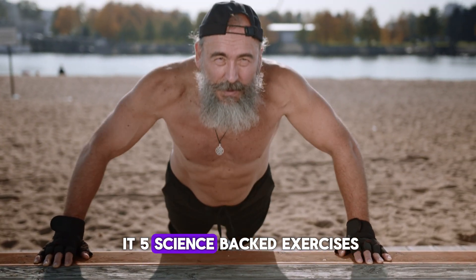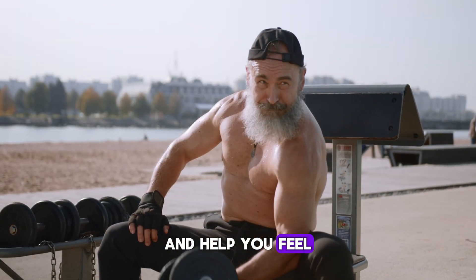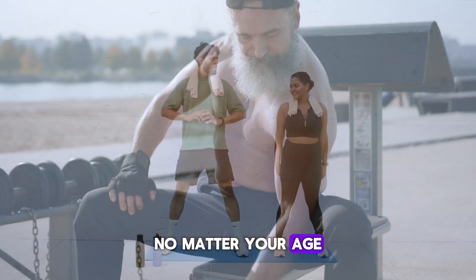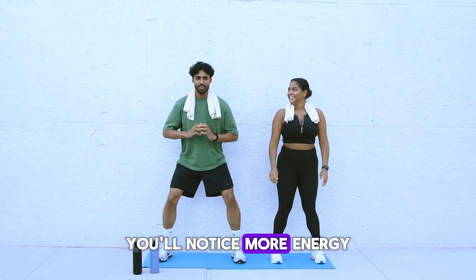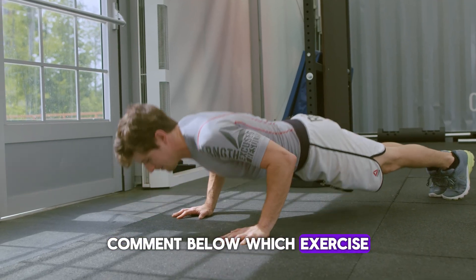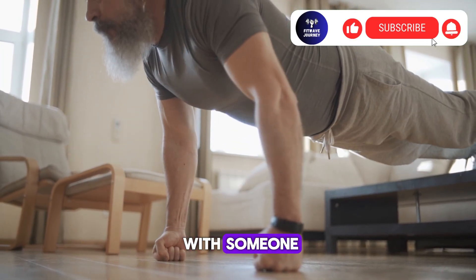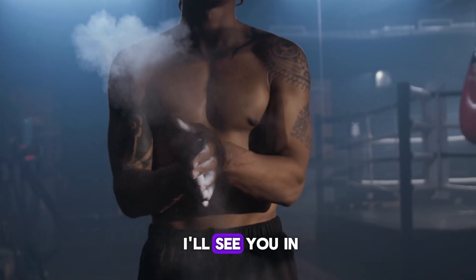So there you have it — five science-backed exercises proven to reverse the signs of aging and help you feel young, strong, and vibrant again, no matter your age. Do these five moves daily, and in just a few weeks, you'll notice more energy, better balance, and a stronger body that feels decades younger. Comment below which exercise will you start with today, and don't forget to share this video with someone who wants to stay strong and feel young again. Thanks for watching and I'll see you in the next one.